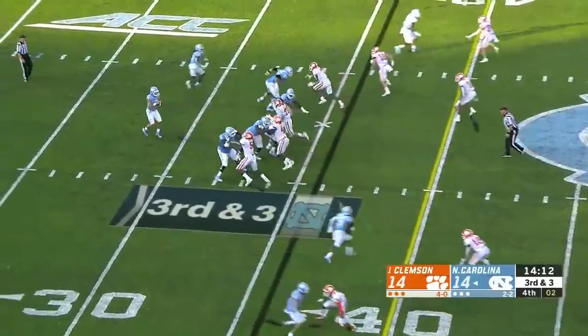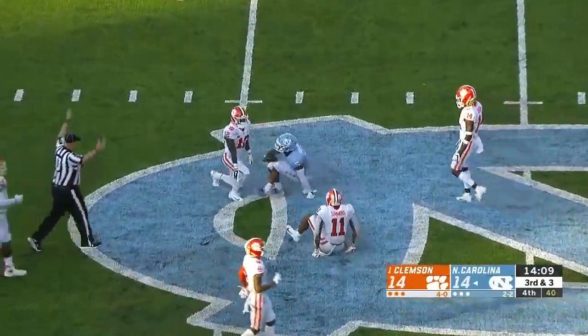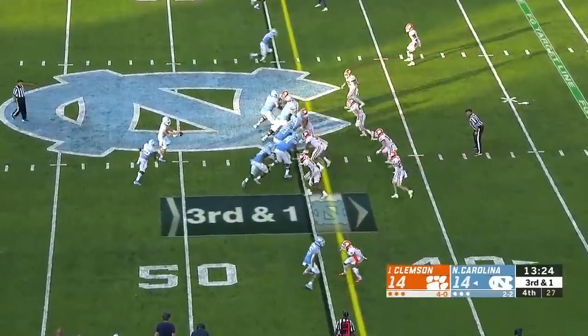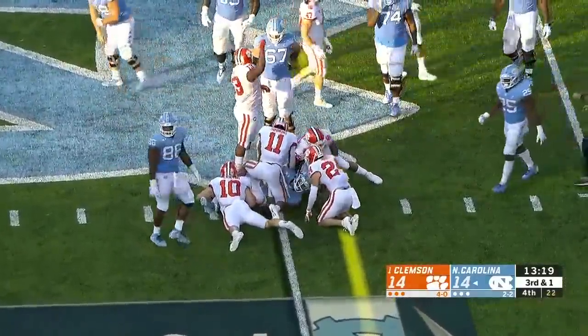They've yet to convert on third down in the second half, and pressure up the middle, but a catch is made for a first down — Newsome on the ground. In the game, Javonte Williams — they're going to keep it on the ground. They snap it quick, it's Howell keeping it, and he's not going to get it.